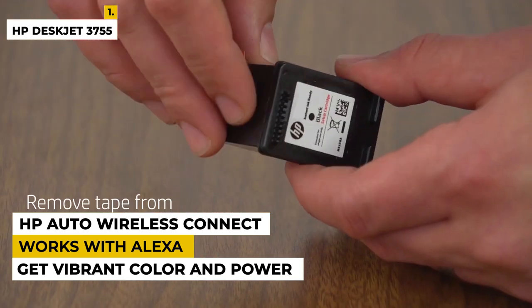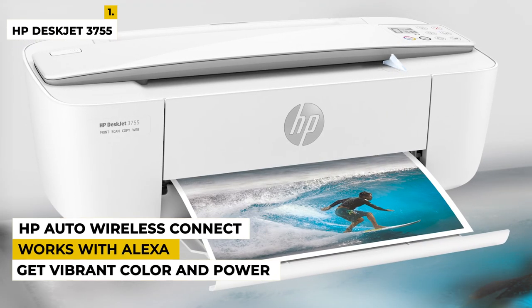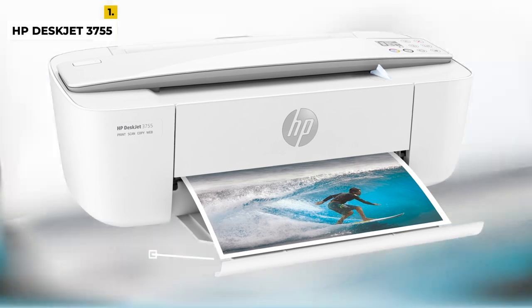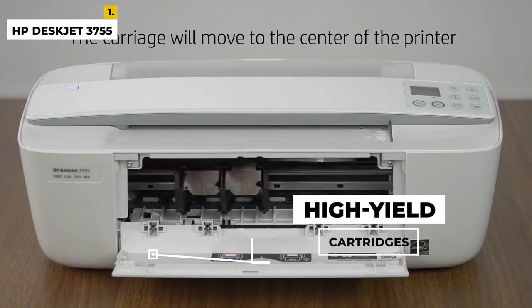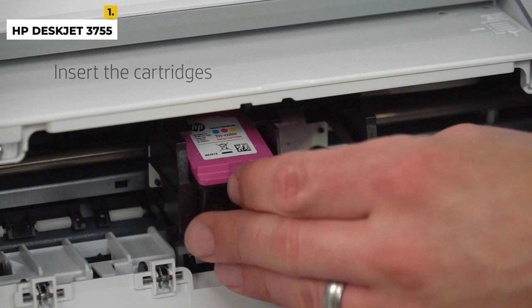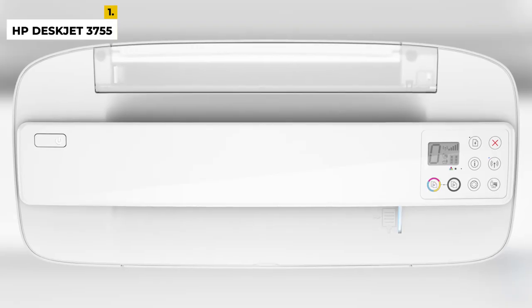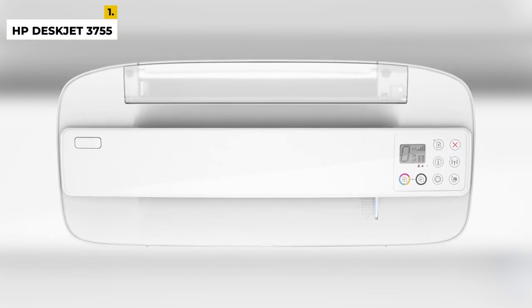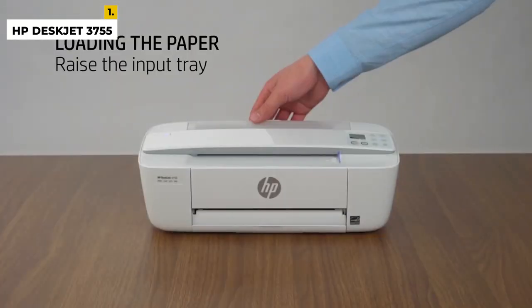The HP DeskJet 3755 comes with HP Auto Wireless Connect and Mobile Printing. Talking about the cartridges, it has HP's high-yield cartridges. The printing speed is 19 ppm in monochrome black, which takes around 15 seconds, and up to 15 ppm for color prints, which takes around 18 seconds. The duty cycle is up to 1,000 pages.